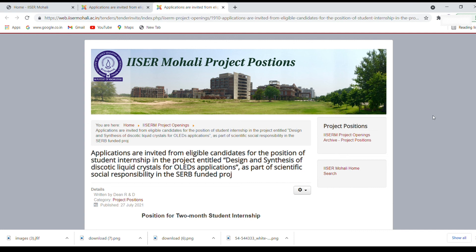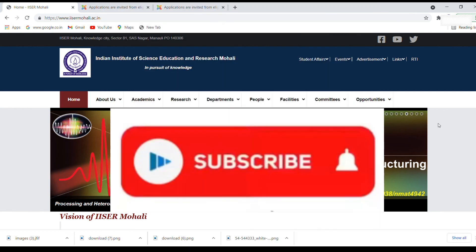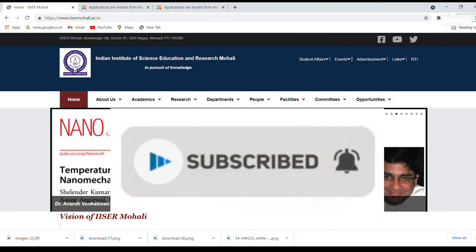I hope you guys get this. If you have any doubts or want to ask anything, you can drop a comment in the comment section below. If you liked this video, don't forget to like and subscribe to our channel. I will see you guys in the next video.